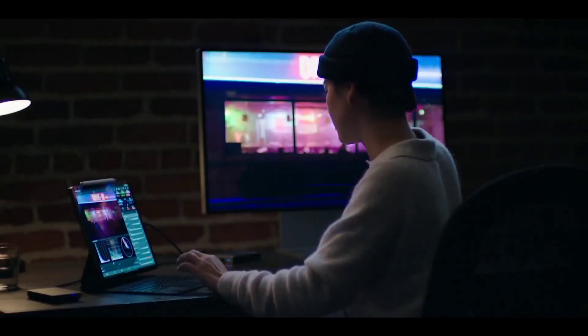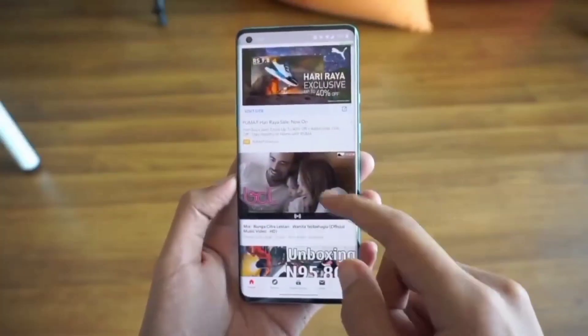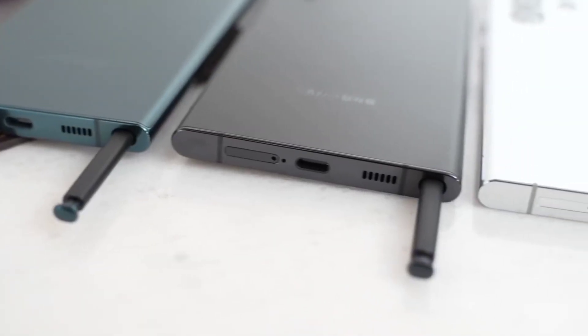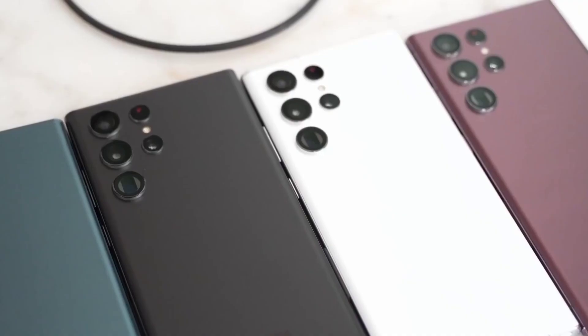Hey everyone, welcome back to the channel where you get your daily dose of smartphone news. Without wasting any time, let's get into the video. The Galaxy S22 Ultra is finally official after many months of leaks and speculations.